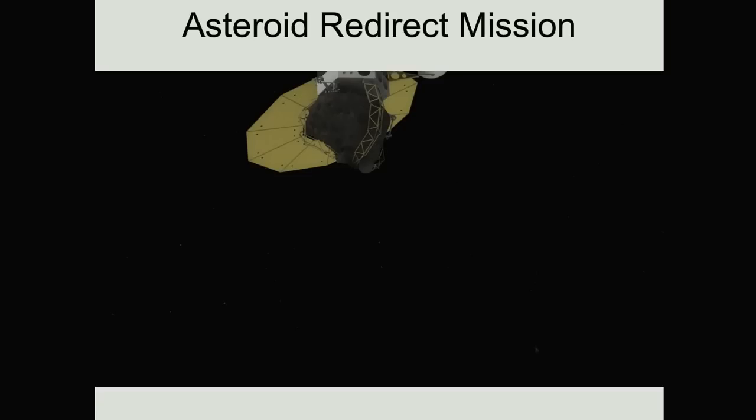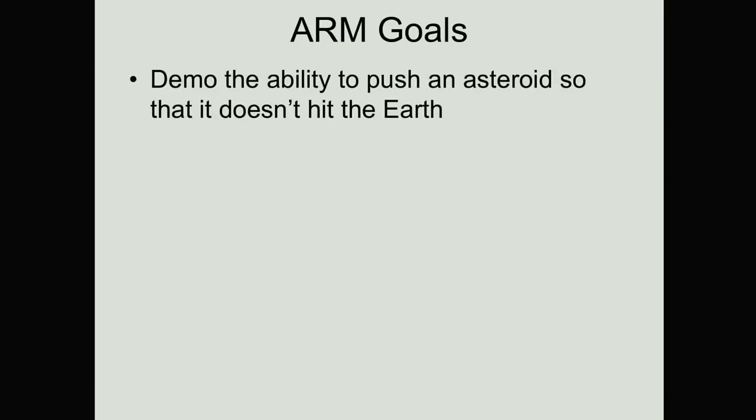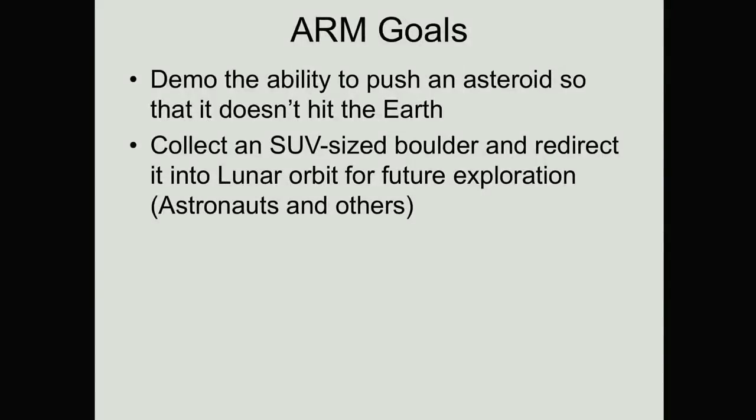Once we have it back off the surface, we're going to wrap it up tight so we can bring it back to the Earth-Moon system, and we're going to do some other cool things with it before we depart the asteroid. The high-level goals for ARM: first, demonstrate the ability to alter an asteroid's trajectory — nudge it out of the way if it's coming to hit Earth so it's a near-miss instead of a dinosaur-killing kind of event. The second goal is to get that boulder and put it in orbit around the Moon, where it's safe and doesn't risk any damage to the Earth or our assets in Earth orbit, but where it's accessible to astronauts in a follow-on mission and potentially others as well.